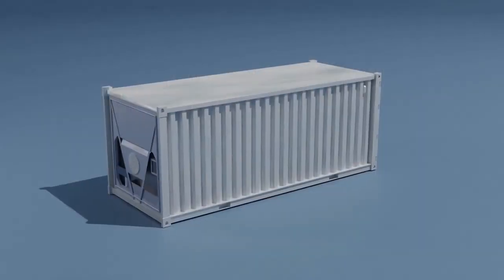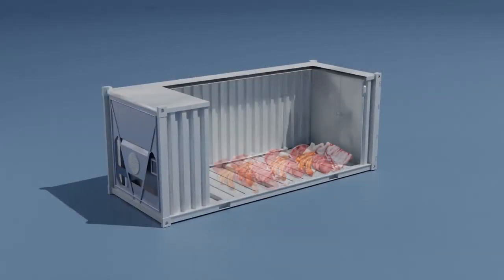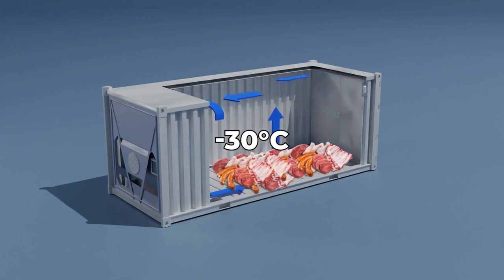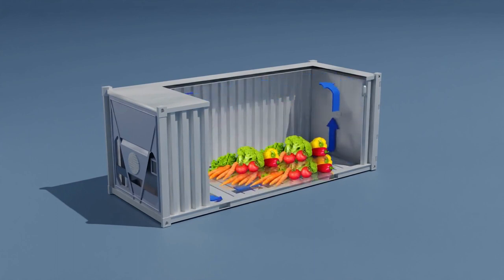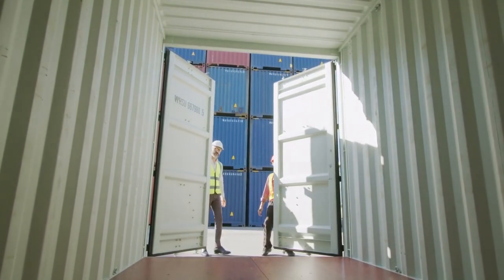Refrigerated containers are used to transport meat and seafood at minus 30 degrees Celsius. The same containers may be used to move ambient food items at 24 degrees Celsius after the necessary cleaning of the container.